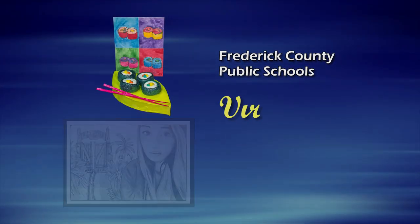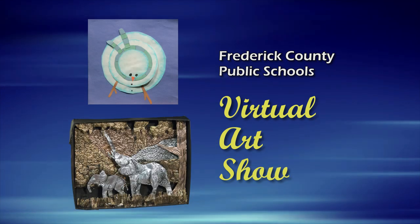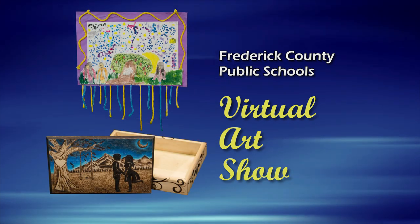Welcome to Frederick County Public Schools Virtual Art Show. We hope you enjoy these creations by art students from each of Frederick County's elementary, middle, and high schools.